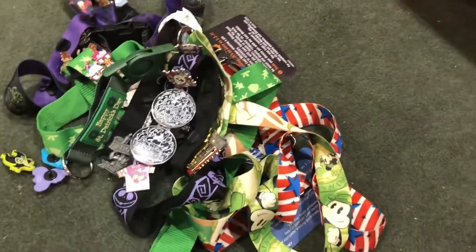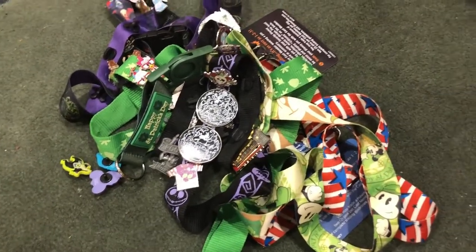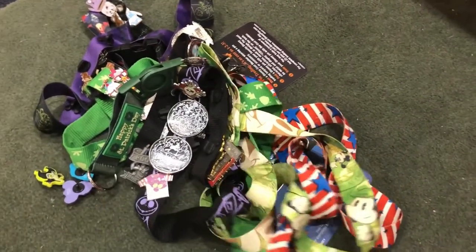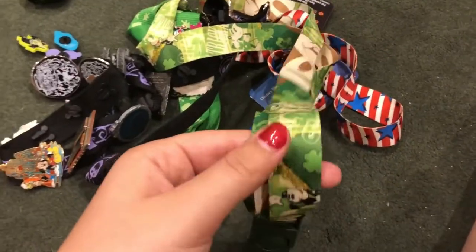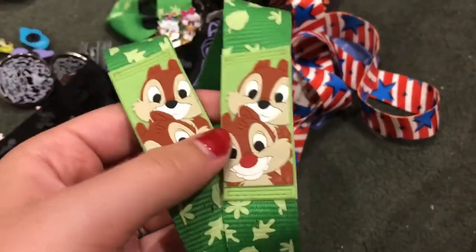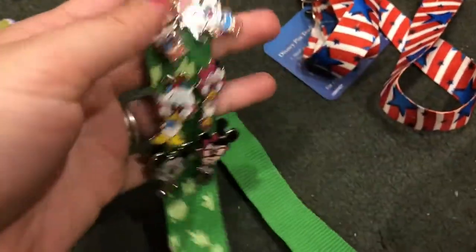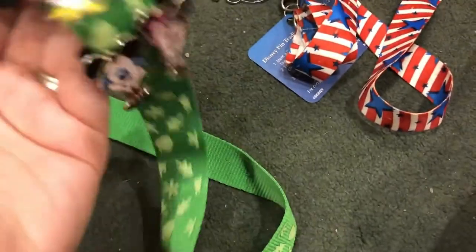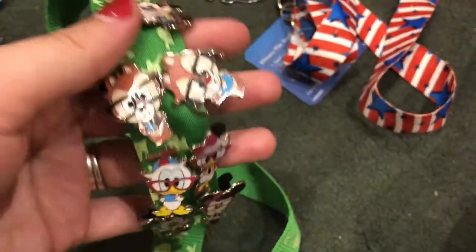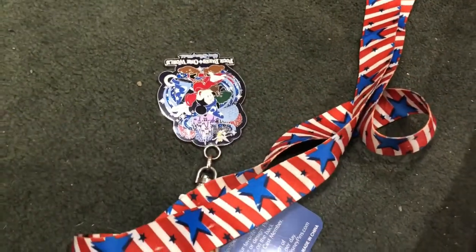I'm going to finish off this video showing you how I store my pins. Mainly they go on lanyards and then get put in a bag where they don't get moved or smashed around because I don't want them ruined. This one is currently empty but I put a lot of my holiday pins on here. This is a limited edition lanyard — not sure if you can still get it, it might be discontinued. This one I keep my nerd pack on. The pins all go on lanyards: Mickey and Minnie, Donald and Daisy, Chip and Dale, and Goofy — they're all little nerds.